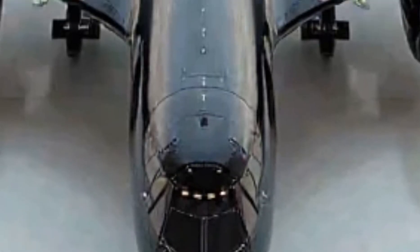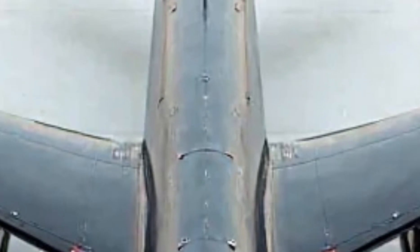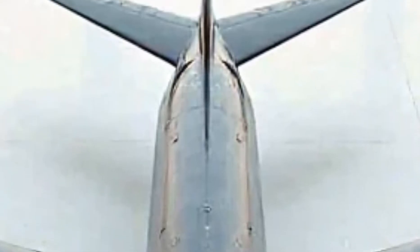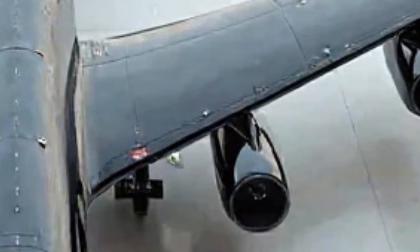Moving to propulsion, the upgraded CFM-56X turbofan engines provide enhanced thrust and fuel efficiency, reducing operational costs while extending flight duration. These engines also feature adaptive noise reduction, making the aircraft quieter and less susceptible to acoustic detection.